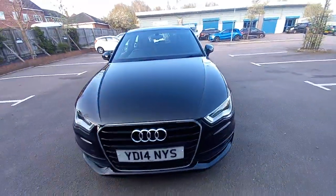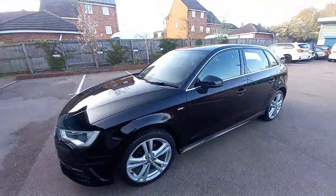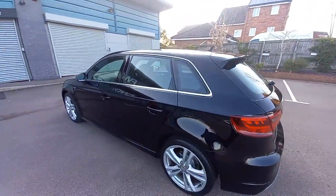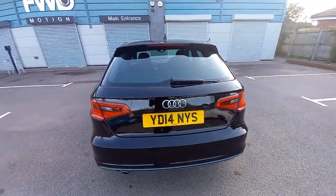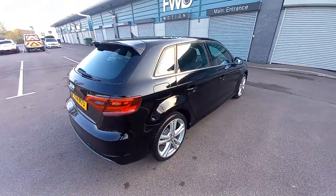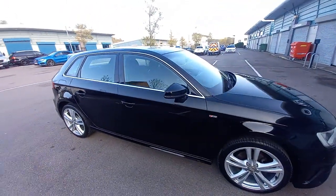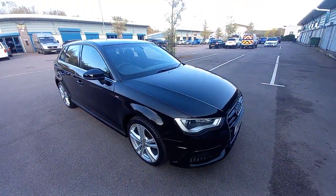If you've got a part exchange, please let us know the mileage and registration number and we can give you a valuation based on live auto trade data. We do finance as well — this car can be financed up to five years. Please give us a call or email us if you want a quote. We are FCA registered licensed credit brokers with our own in-house finance team, led by James our finance manager, who will give you a call to discuss your payments. Hope you enjoyed the video and hope to see you soon. Thank you.